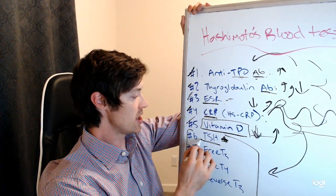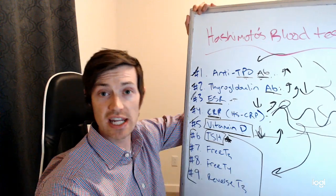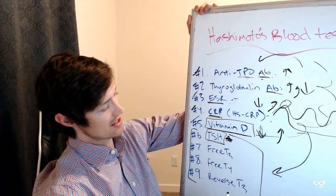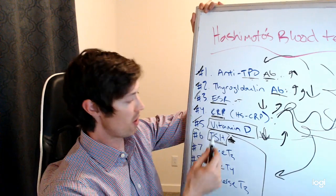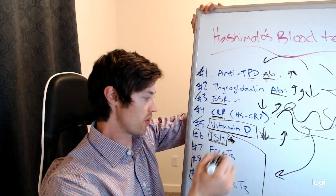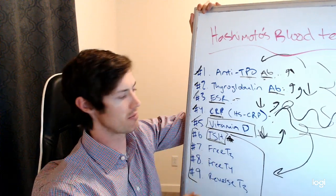The first thyroid function test is TSH. Most doctors and patients are aware of the TSH. If you're seeing an endocrinologist or a family practice doctor, this is probably the only test you're getting. In fact, I would guess most of you listening are only getting the TSH out of all nine tests here. You can see the problem — you're leaving a lot of information on the table. Some of you may also get the free T4 and maybe a vitamin D level, but probably not the antibodies and probably not the inflammatory markers.